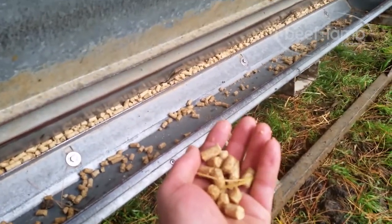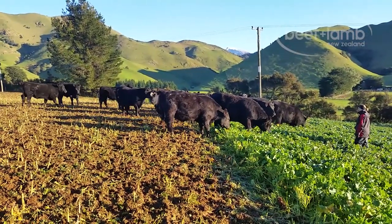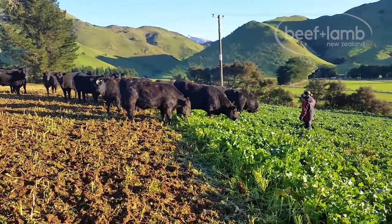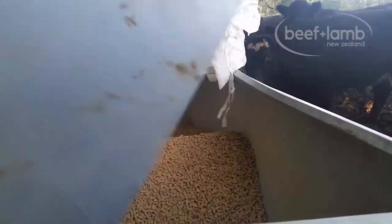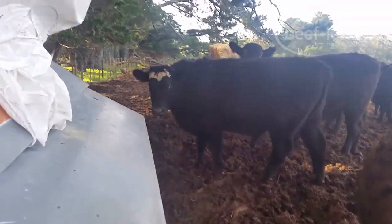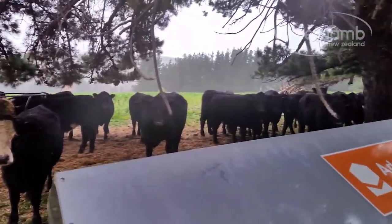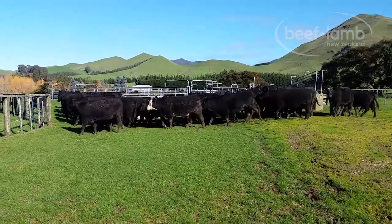Our 90 to 120 R2 steers were randomly split into two mobs and fed under the same conditions, except one being the control and the other the trial mob, which had access to the cattle nut through an Advantage Feeder. Considering the minor change in diet, the results of the Year 3 trial were pleasantly conclusive and had considerable added results that we weren't expecting.